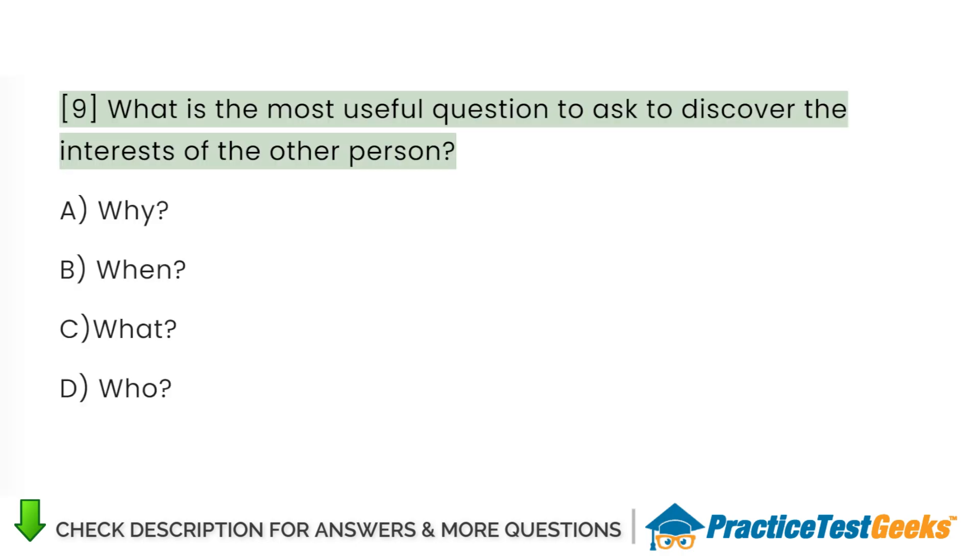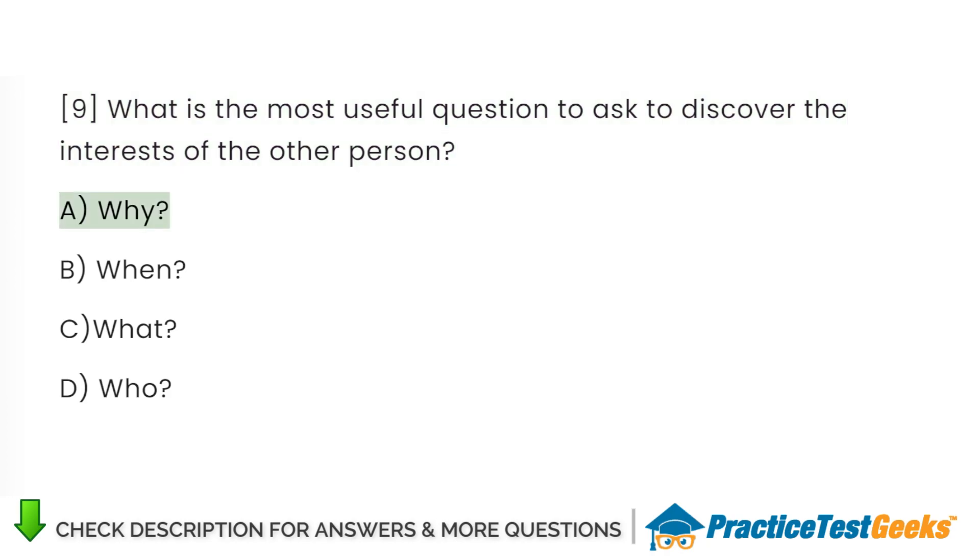What is the most useful question to ask to discover the interests of the other person? A. Why. B. When. C. What. D. Who.